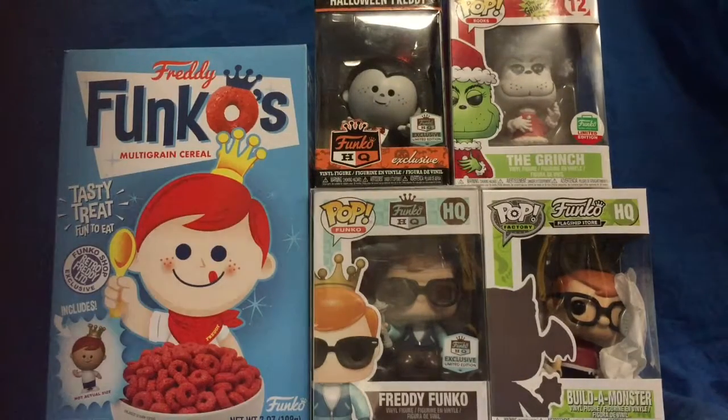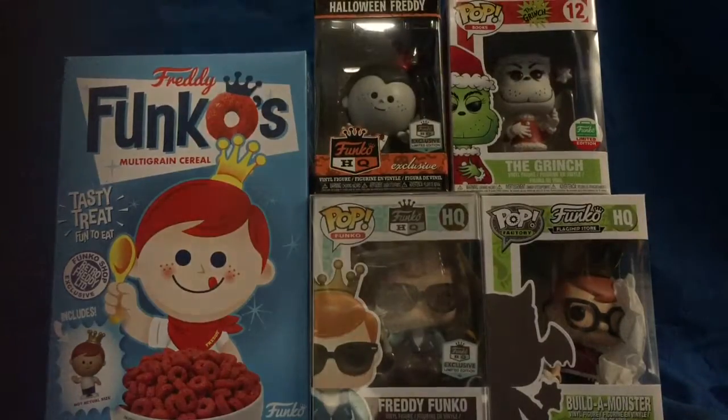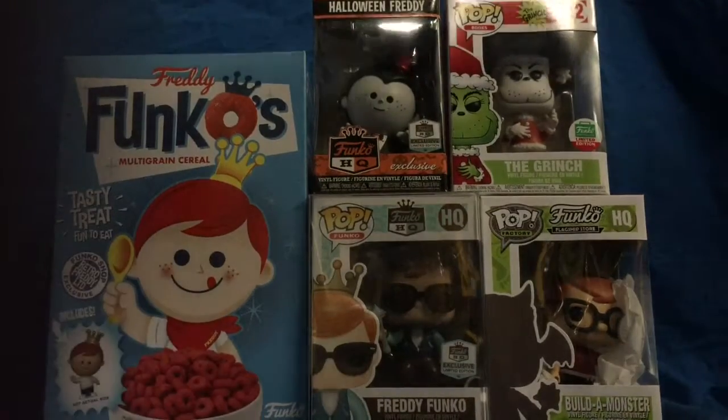What's up guys, this is the DJ Puppet, and today I'm gonna be doing a review of all the stuff I got at my Funko HQ — so my Funko HQ haul.